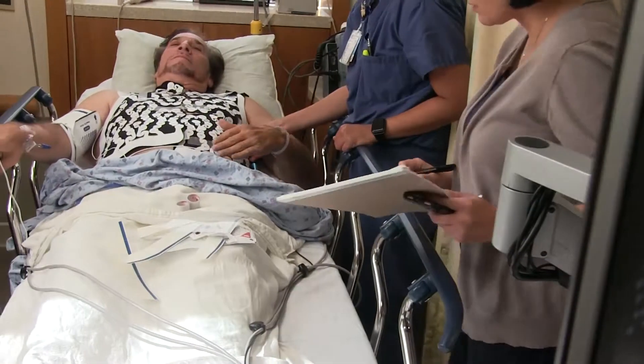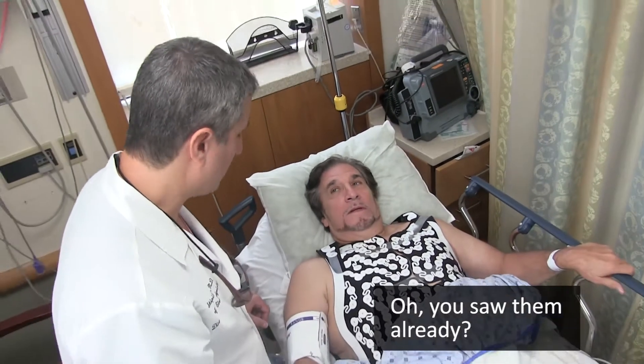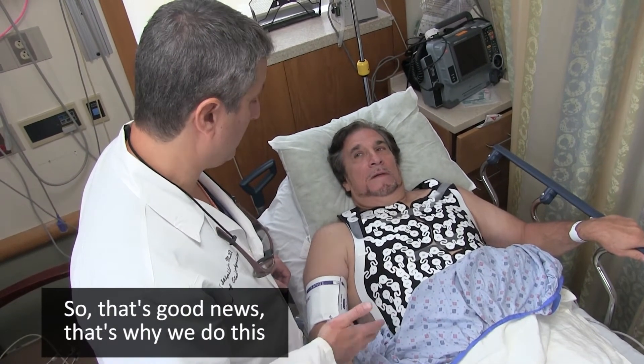Premature ventricular contraction. We saw them already — we saw three, and they look like they're all the same. So that's good news; that's why we do this.